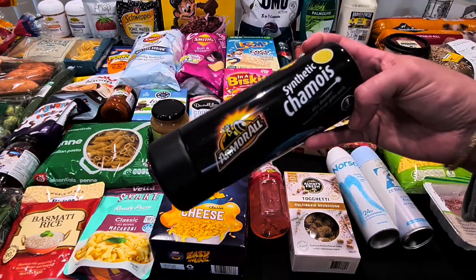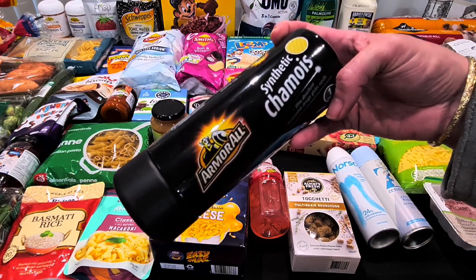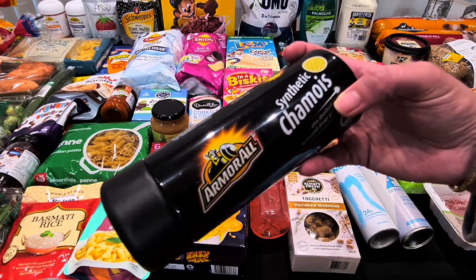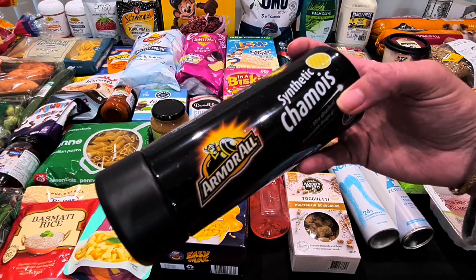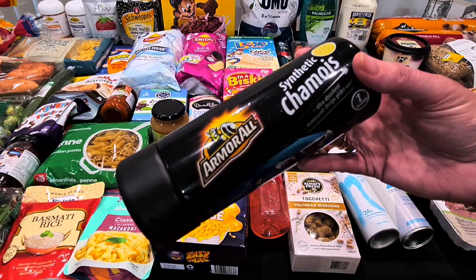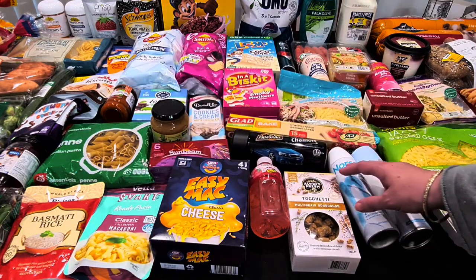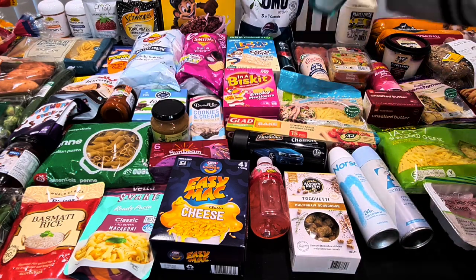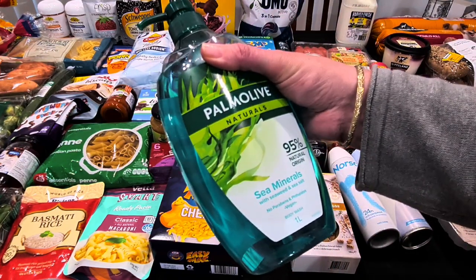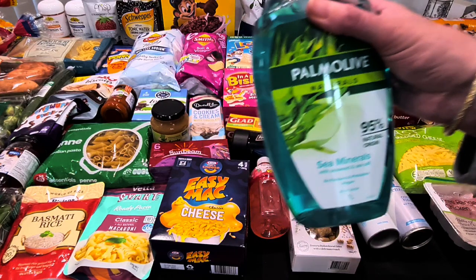I needed a chamois to keep in the car for when I go to the car wash — I can pull out of the wash and do a quick wipe before I get home. This Armor All one was marked down to $5 from $15.40, so it was worth grabbing. Kale also needed shower gel — the Palmolive Sea Minerals one — and the big one-litre was on special for $7, which was cheaper than the smaller bottles.